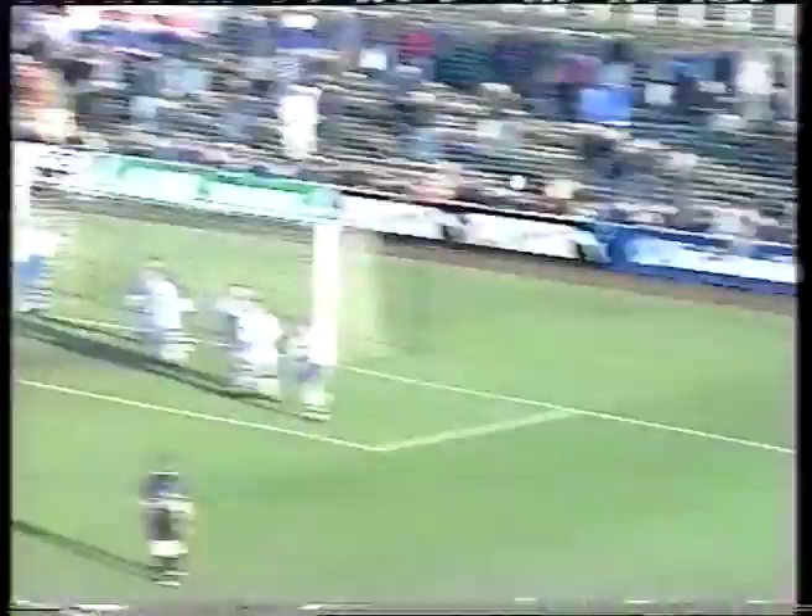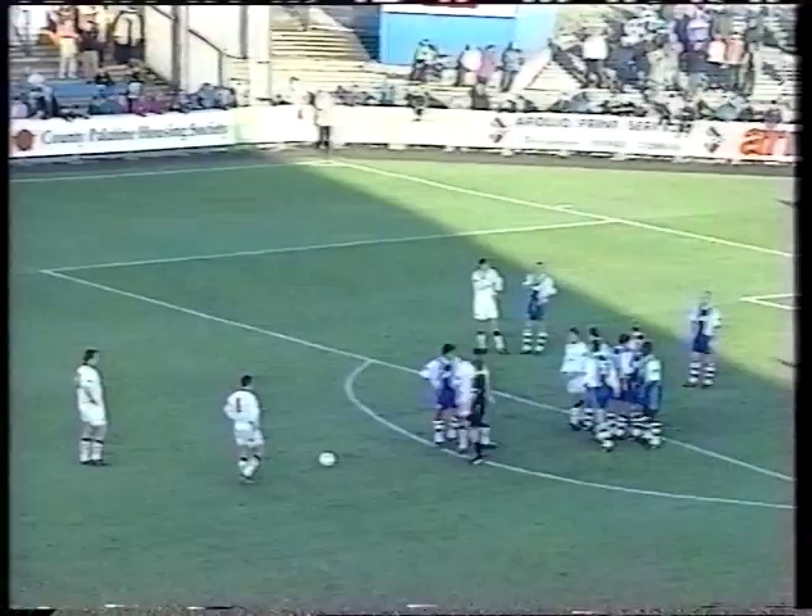The first corner of the afternoon, coming in the tenth minute. Guided in towards Jones — a super save, and at the second attempt as well. Jones and Torpy descended on it, but it was Torpy.